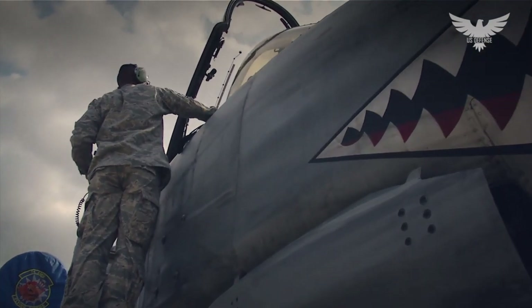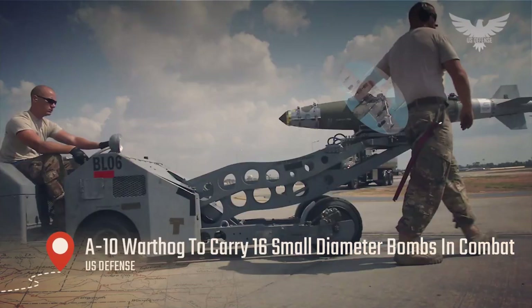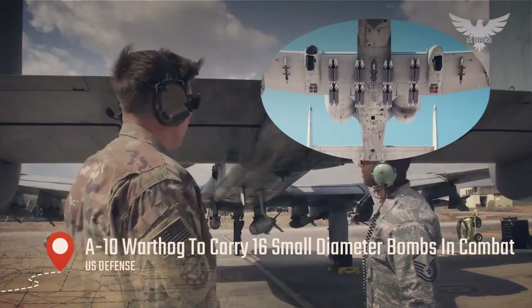Hello everyone, welcome back to my channel. Today we will talk about an A-10 Warthog configured to carry 16 small diameter bombs in combat.